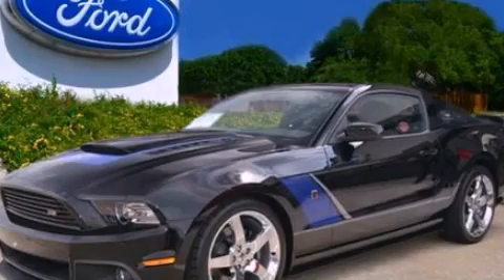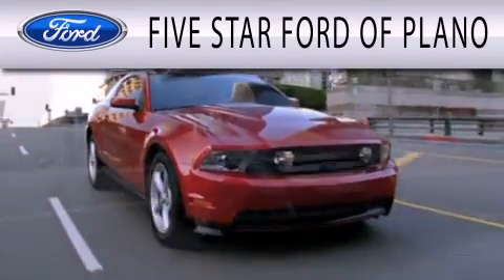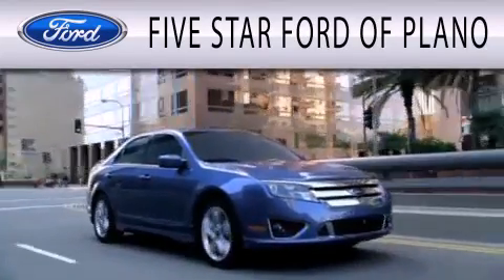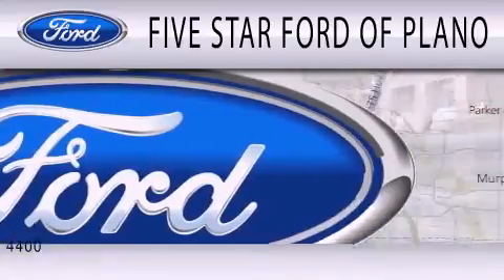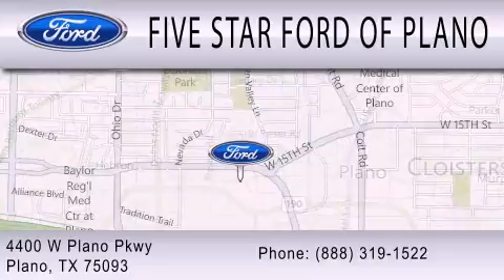We invite you to contact us today to learn more about this vehicle. 5 Star Ford of Plano is dedicated to doing everything possible to ensure that the experience you have selecting your next vehicle is as pleasant as possible. We are located at 4400 West Plano Parkway in Plano.